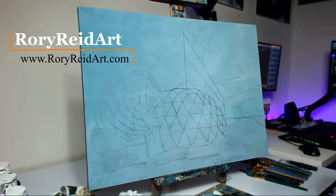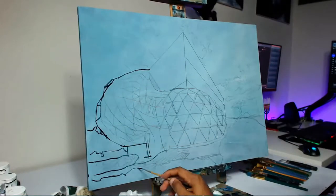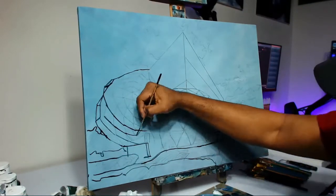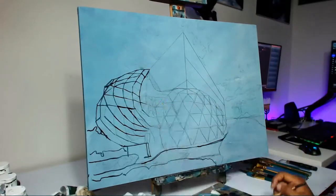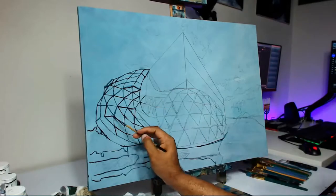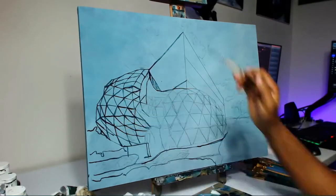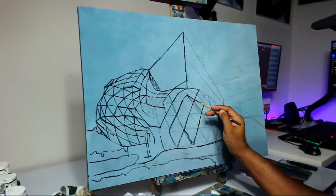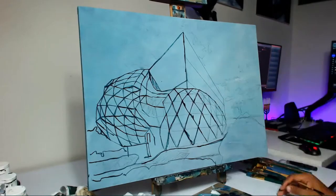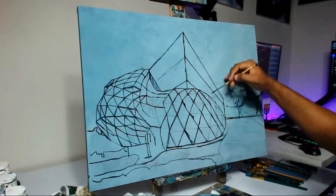Hey guys, welcome back to the channel. It's your boy Rory Reed from roryreedart.com, and today we got another time-lapse video of a recent piece I just completed. Follow me on Twitch and you would have seen this painted live. It took me about 25 hours or so if I recall correctly.